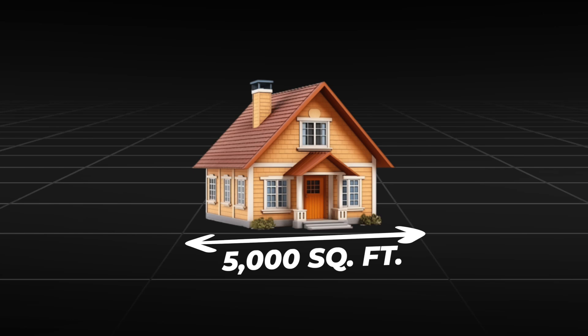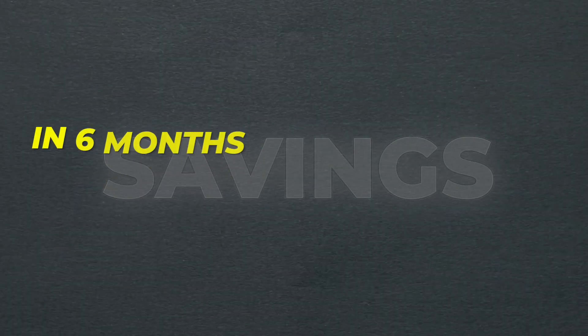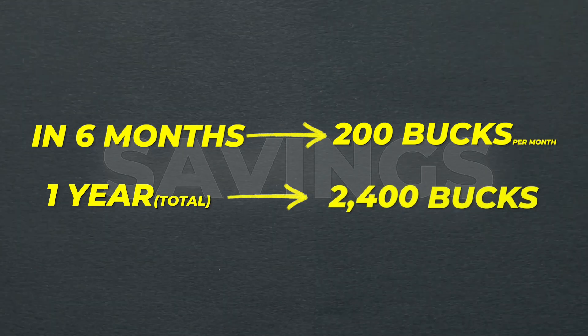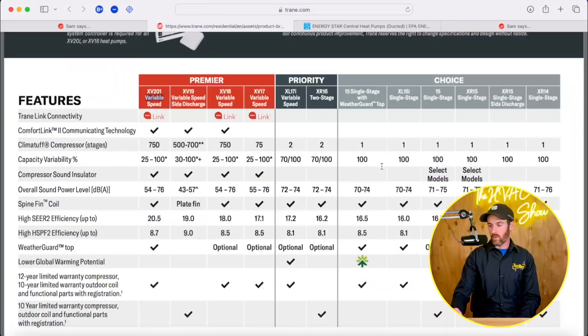The bigger the home, the bigger the potential savings. If you have a 5,000 square foot home and your cooling bill in summer is $600 to $700 a month on a single-stage system, switching to an inverter can cut that roughly in half - down to around $300 to $400 a month. Over six months of savings at $200 a month, that's $2,400 a year, which makes it much easier to recoup the higher upfront cost and just makes financial sense.